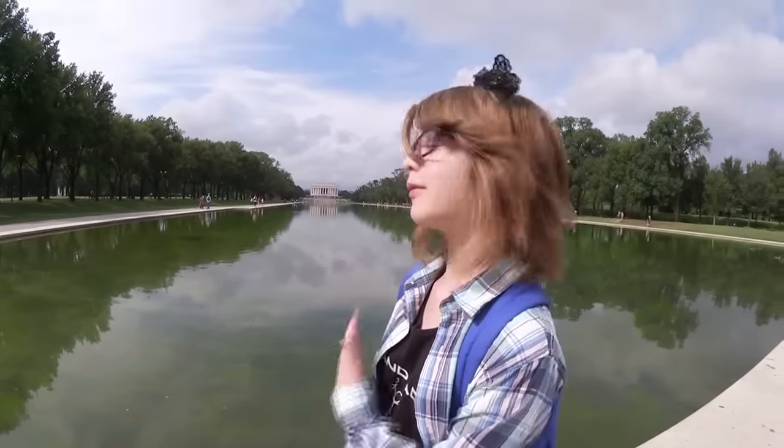And behind me is the real Reflecting Pool, which is really pretty. Right behind that you can see the Lincoln Memorial. We're working our way over there, but we just thought it would be nice to kind of stop by.